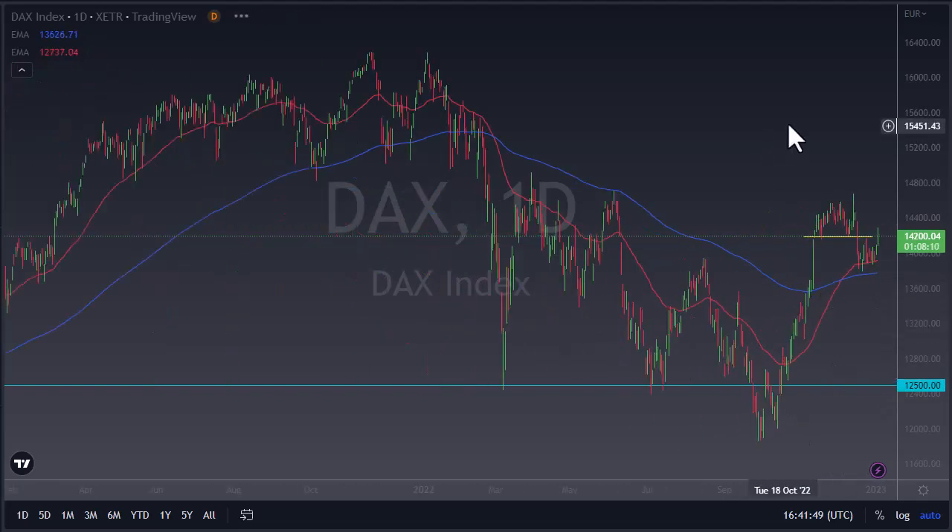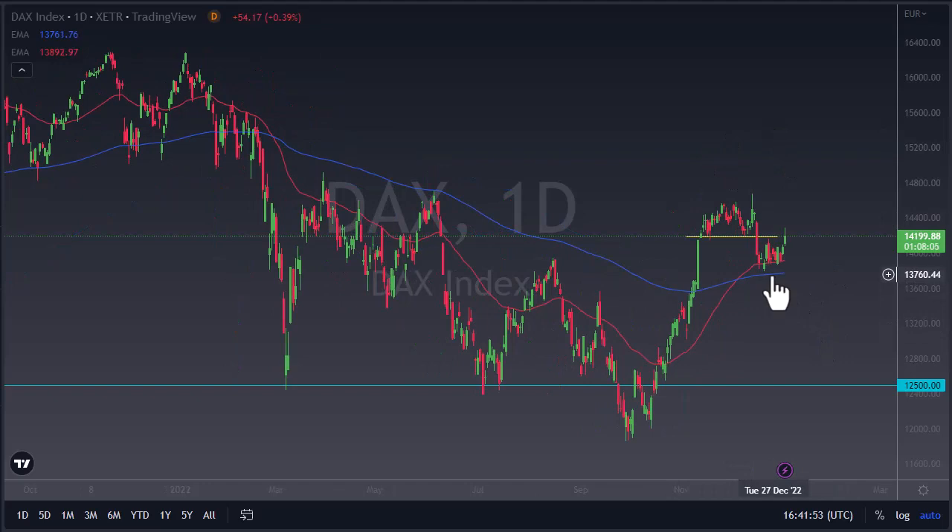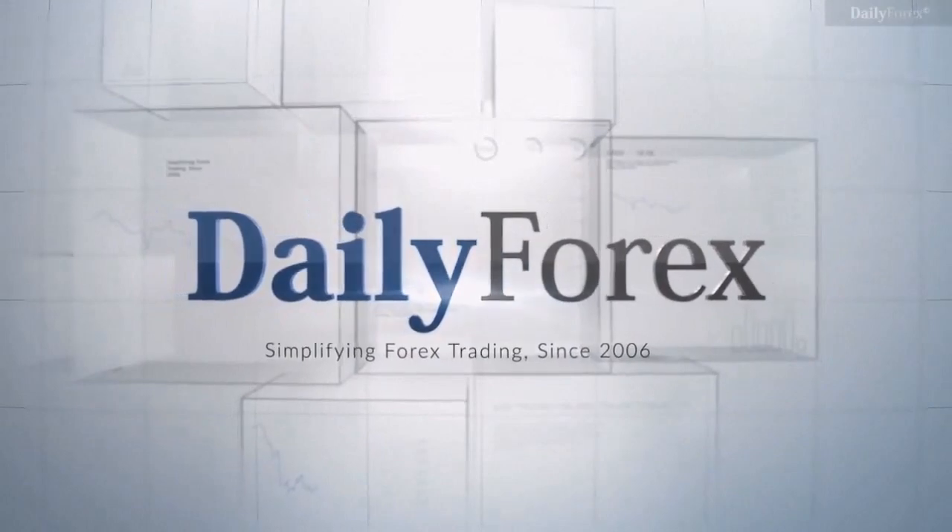I think we bang around for the next couple of days. Have we topped out? It's probably a little early to say that. But if we break the 200-day EMA, I do think that the market drops probably down to 13,250 and then down to 13,000. A break above the 14,600 level opens up a move to 15,000.